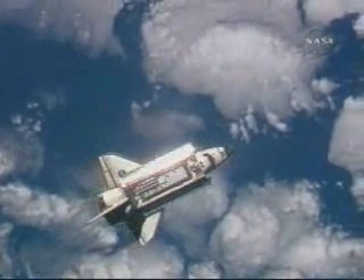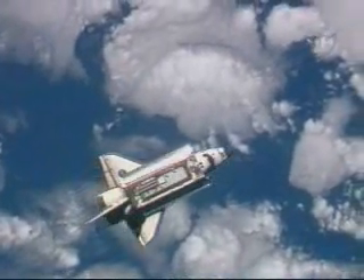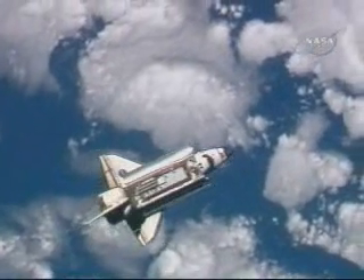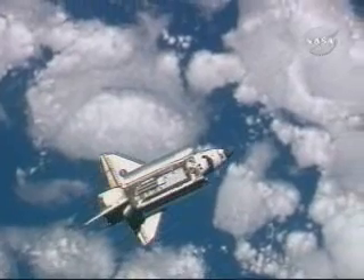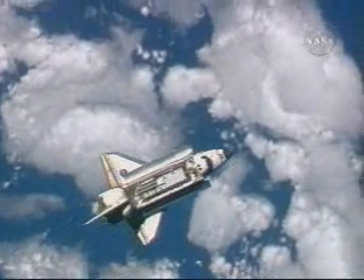This is Mission Control Houston. As you've heard, Space Shuttle Discovery is now starting the rendezvous pitch maneuver, a nine-minute maneuver with Lee Archambault at the controls as he will rotate the orbiter in a complete backflip.